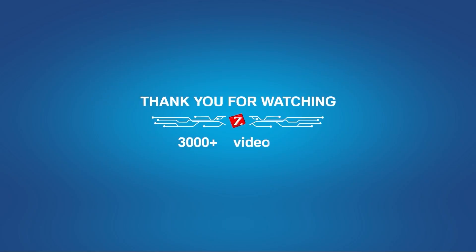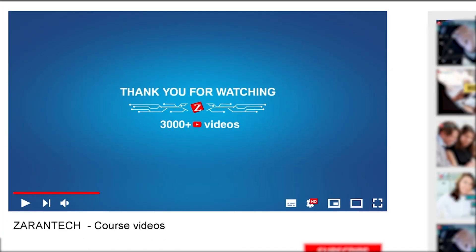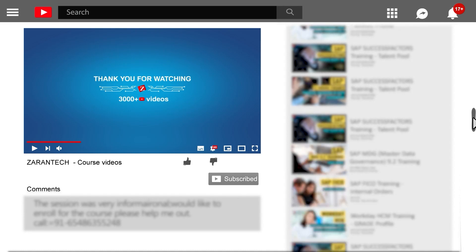Thank you for attending the session. I hope you all enjoyed it. Don't forget to like and subscribe to our channel. Also feel free to ask your questions in the comment section below, and we will reply to them at the earliest.